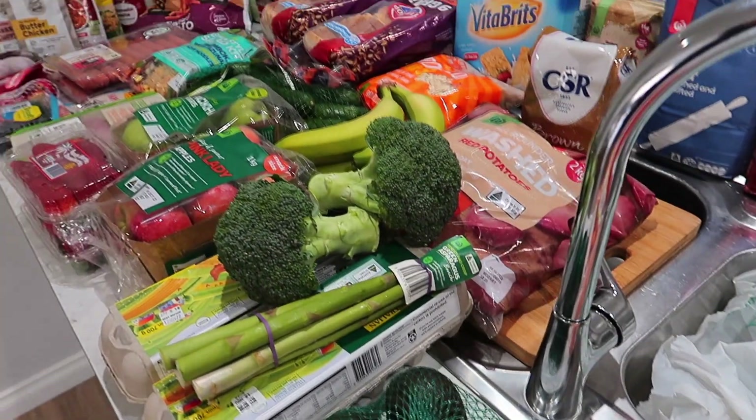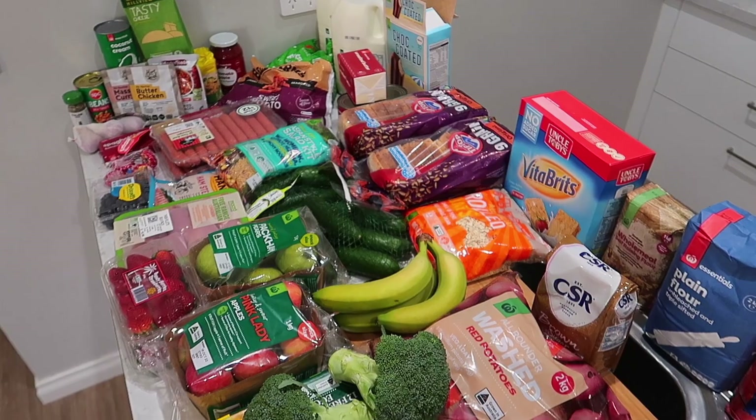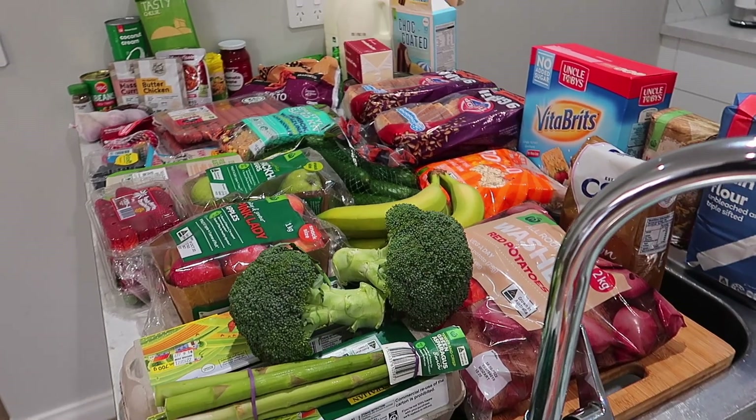So as you can see, there's $202 worth of groceries to do our meals this week. Hope everyone's having a good week, and we'll catch you next week.